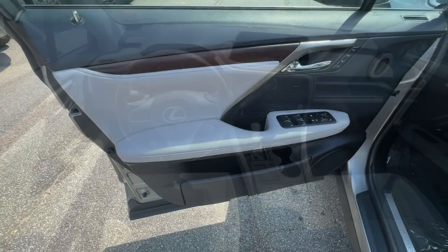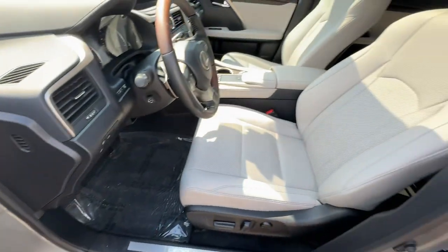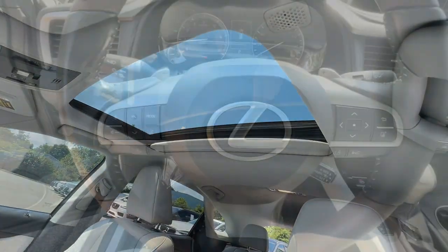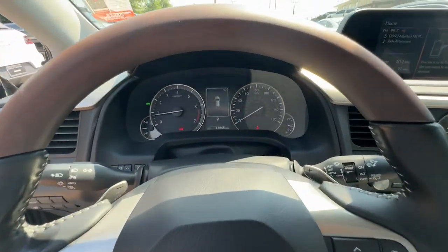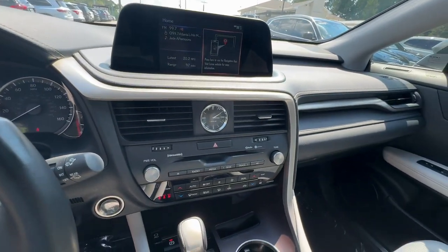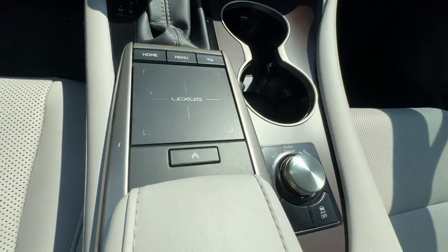Savor the journey in this silky, smooth-riding RX. Come in for a fun and easy test drive. Our team will make it the best part of your day. We'll see you next time.